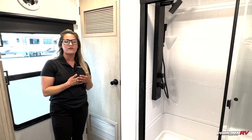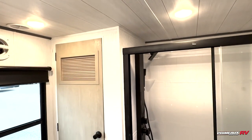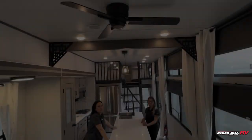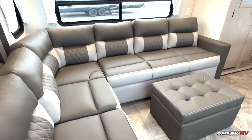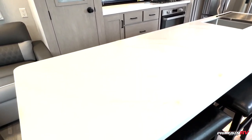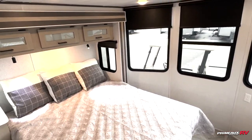Thank you for watching our Feature Friday. This is Misty and Daphne with Primo RV. Thank y'all, and I'll see you next time.